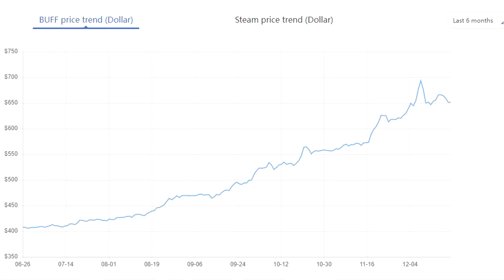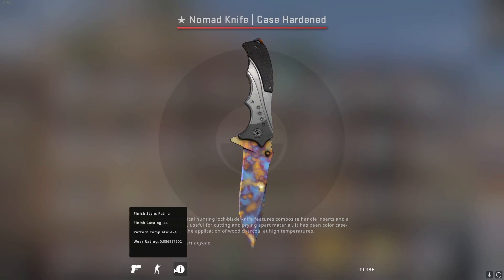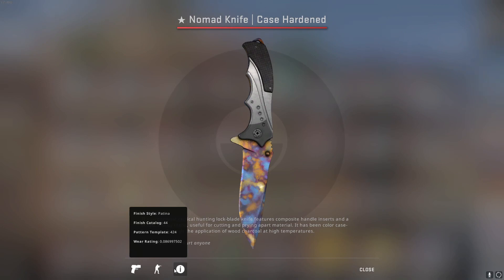$648 is a pretty good return from $350, so we'll take that.